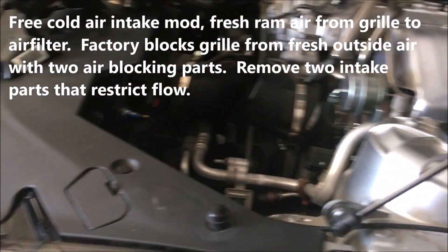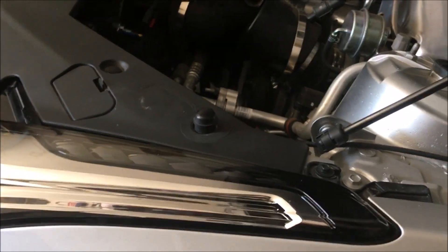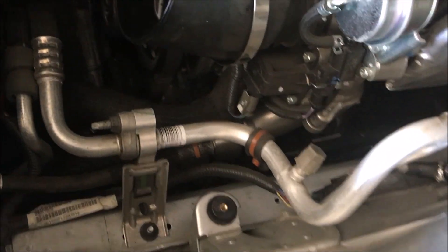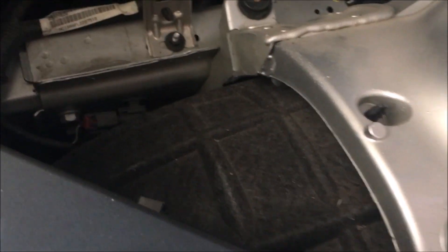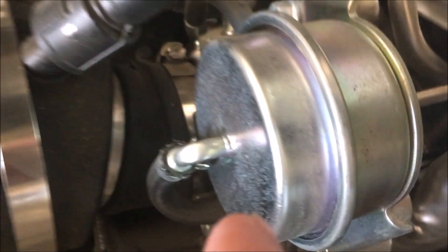I'm making this quick video because I discovered that the factory blocks the cold air intake on this car — a 2018 Cadillac ATS. I was doing some research because I was wondering why I wasn't getting as much intake flow from the outside, and I found something interesting.